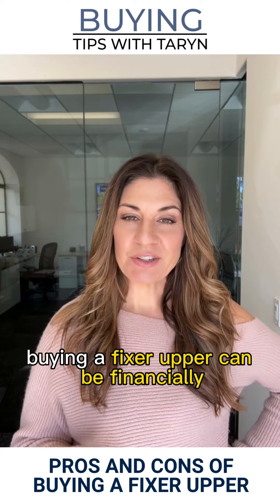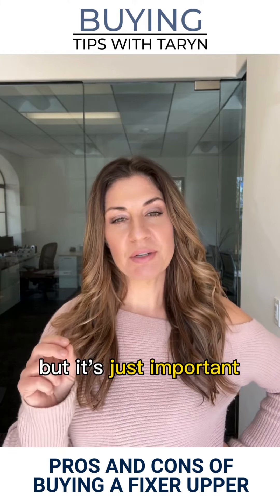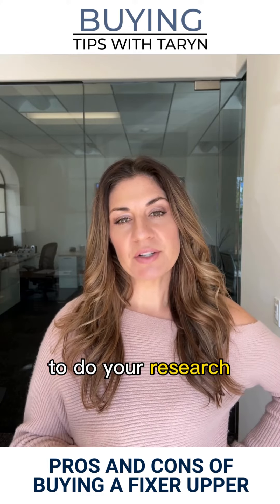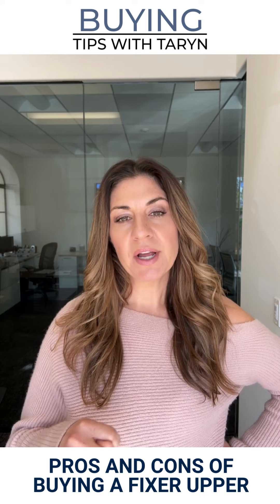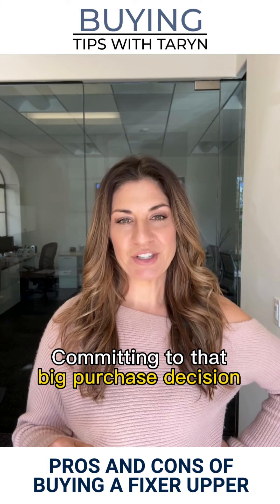Buying a Fixer Upper can be financially rewarding in the long run, but it's important to do your research and weigh all the potential costs and the pros and cons before committing to that big purchase decision.